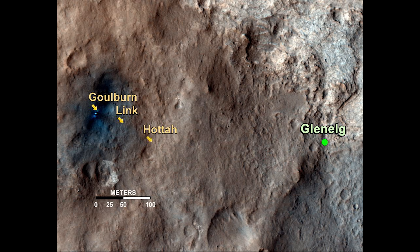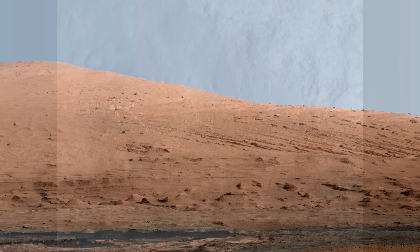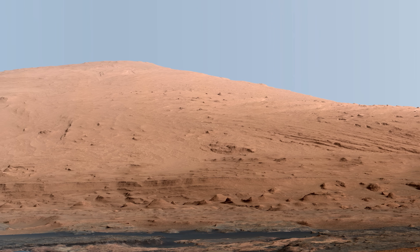If finding three sites likely formed by running water wasn't enough evidence, just look at how they are arranged. The yellow arrows at each site depict the direction of the ancient stream. While this map shows the route the rover has taken so far, Curiosity turns around to once again take in the sight of the mighty Mount Sharp in this incredible mosaic. Climbing the mountain will be hard, but worth it in the end.